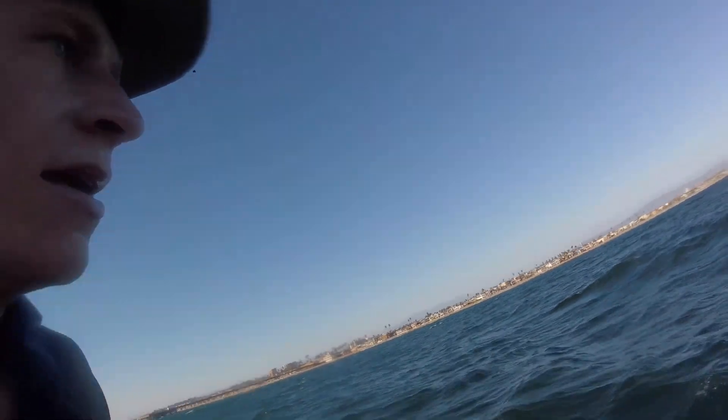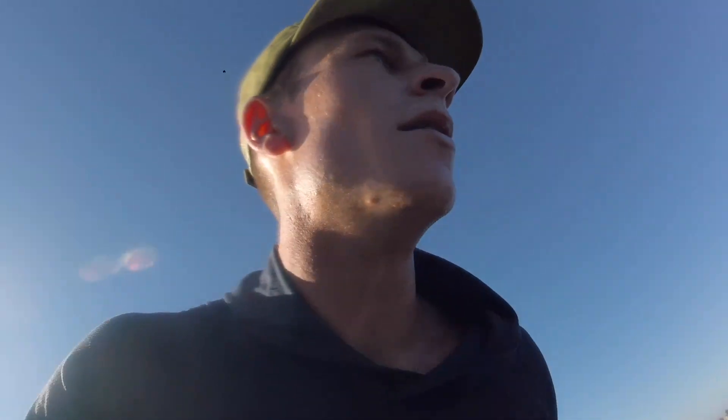We're at the Newport Beach Pier right there. I just went down to clean some weed off, and I think Brady just hit some more. We're about a mile or two out right now, not too much further to go. Winds getting a little lighter down here.